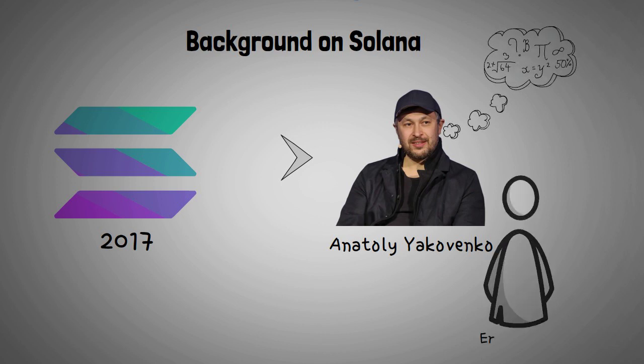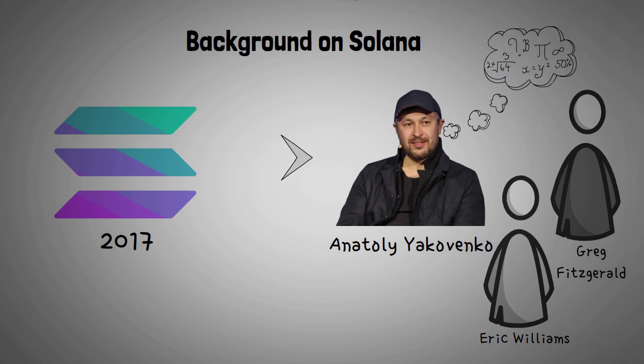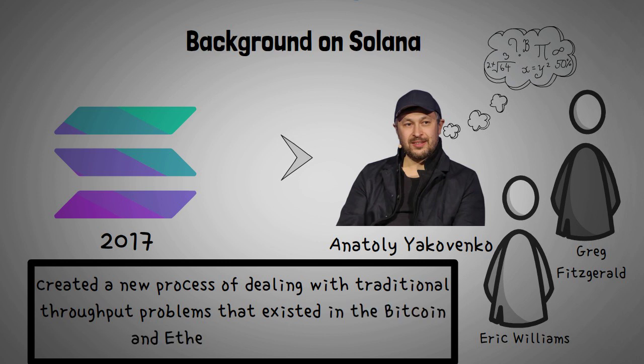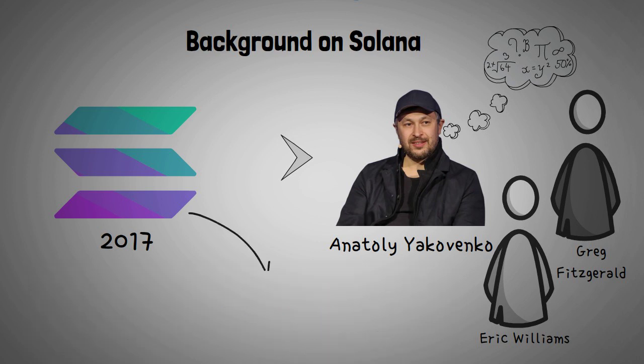Along with Eric Williams and Solana's CTO Greg Fitzgerald, they created a new process of dealing with traditional throughput problems that existed in the Bitcoin and Ethereum blockchains. Some people have named Solana the Ethereum killer. This team of founders hoped to create a trustless and distributed protocol that would allow more scalability.